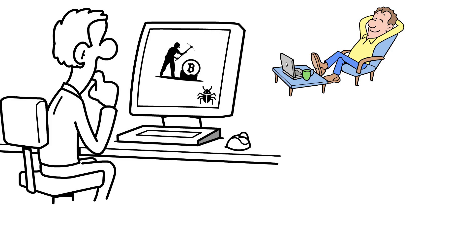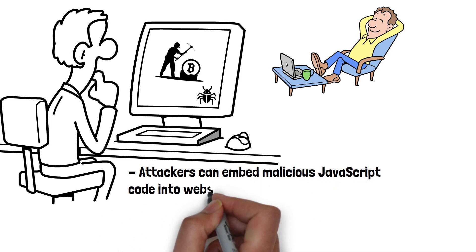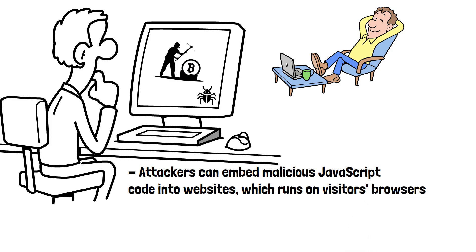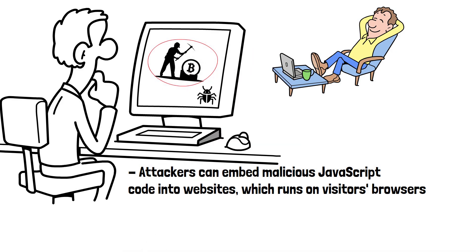It's not just limited to malware you accidentally install though. Attackers can embed JavaScript code into websites which runs on visitors' browsers. When someone visits an infected site, the attackers' script uses their device's resources to mine cryptocurrency.